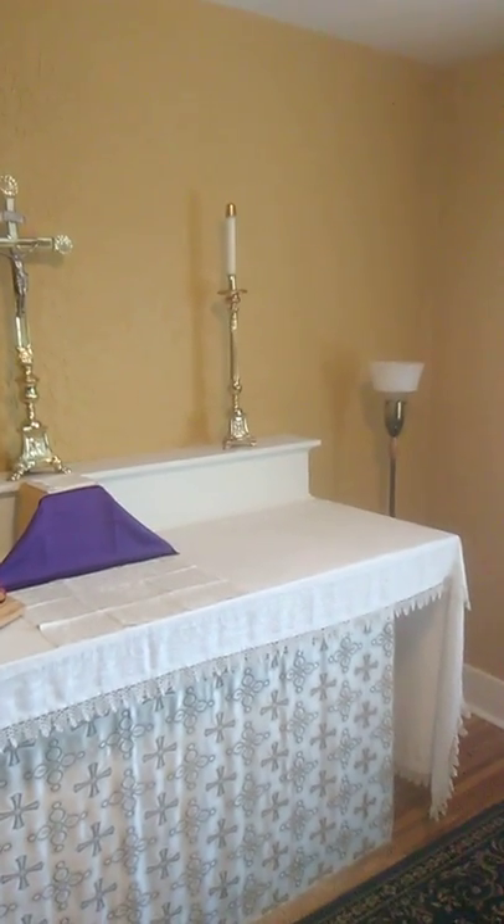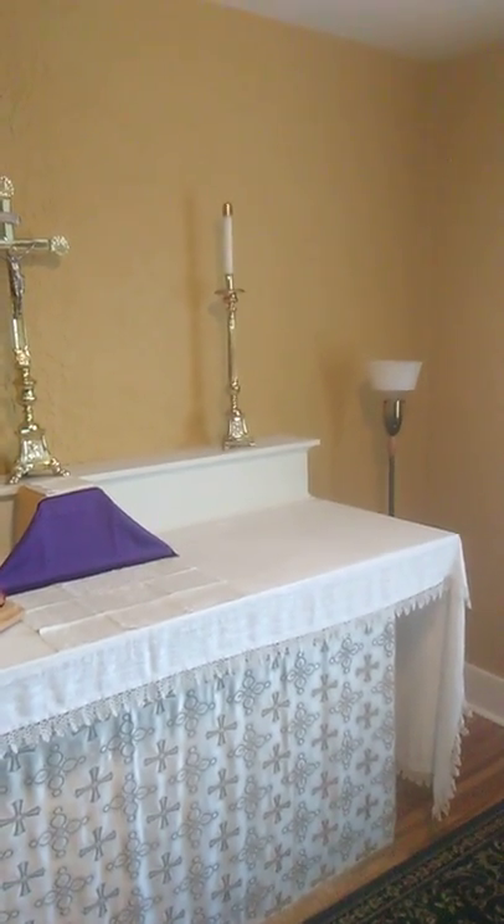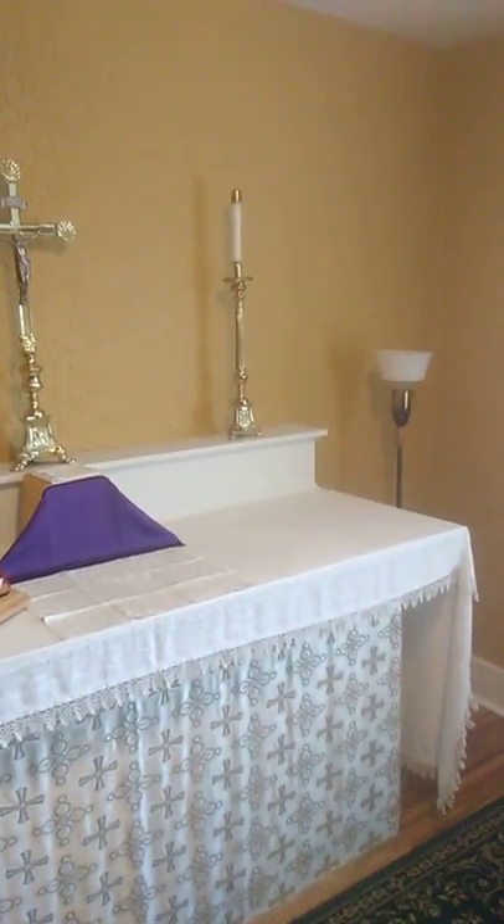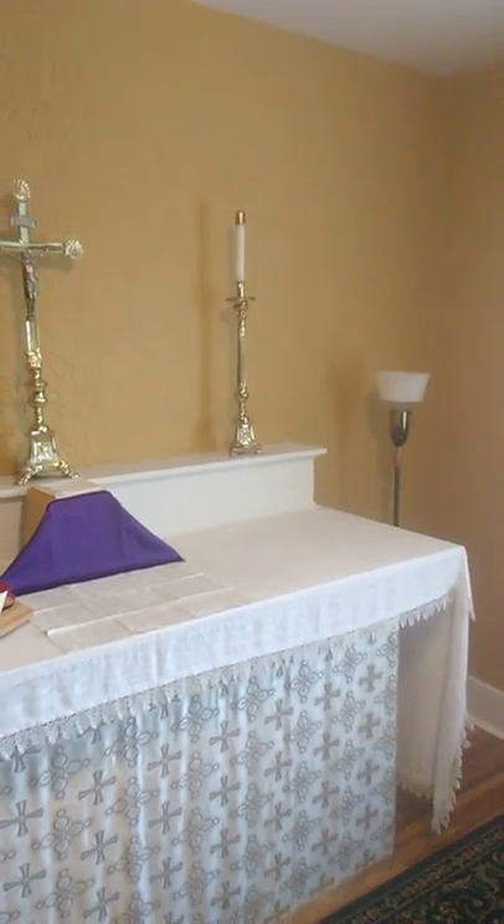Good morning, St. Remy. It is Wednesday, April 1st, and I thought I would post a video giving a little more information about the chapel that's in the rectory at St. Remy.